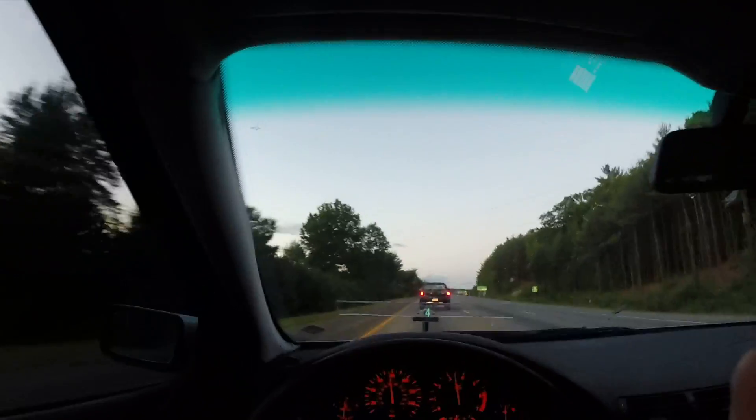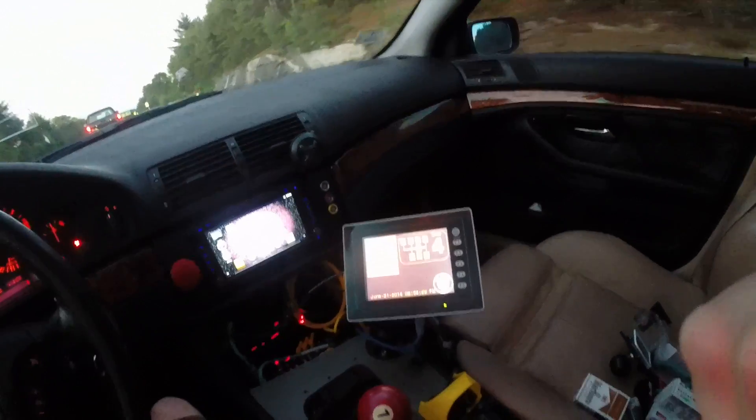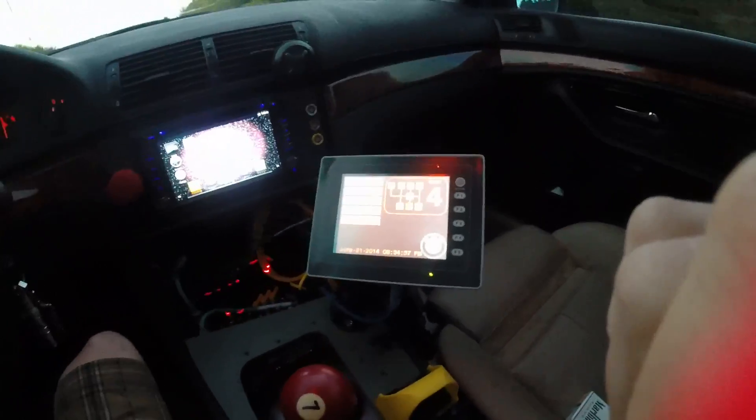We can fork the gear right now, as you can see on my control system right there. All the way — this actually does work, so we're going to shift up to 5th right now.